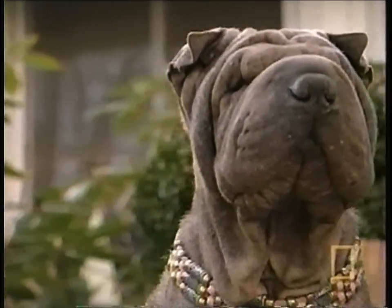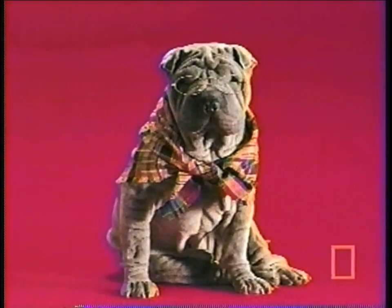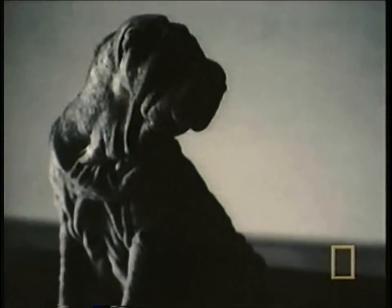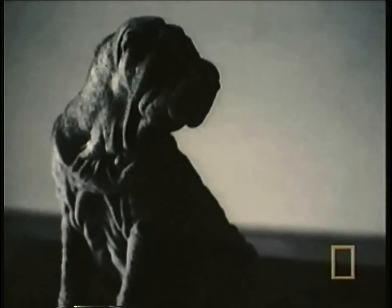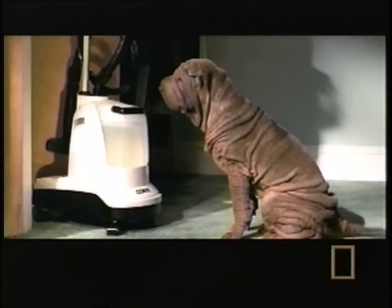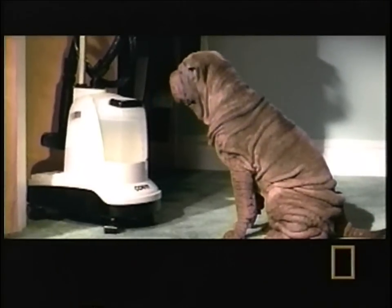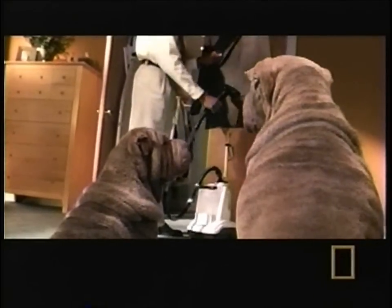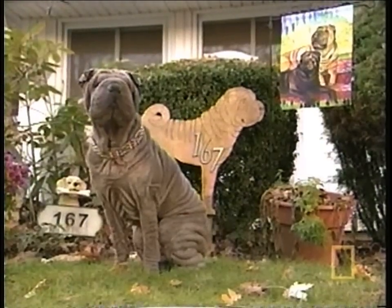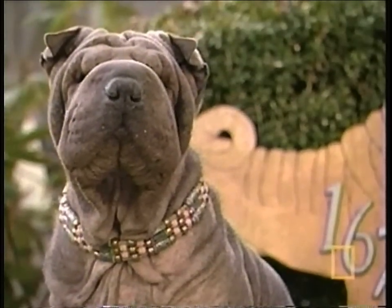These wrinkles once made Blossom a star. She appeared in print ads, calendars, and commercials. But there's a lot of competition in the modeling world, and lately the phone hasn't been ringing. In advertising, the types of jobs Shar Peis are called for usually involve wrinkle-free pants ads, fabric steamers, or anything to do with getting out wrinkles.